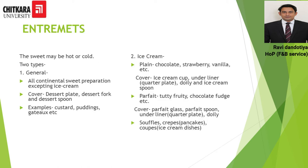Next we have Entremet. Entremet is a course known as the sweet course, where all types of sweet preparations can be served. It is classified into two categories: general Entremet and ice creams. In general Entremet, everything except ice cream can be served; the cover is a dessert plate, dessert fork, and dessert spoon. Examples include custard, puddings, and gâteaux — gâteaux being cakes. For ice creams, various styles can be served; the cover is an ice cream cup, underliner of a B&B plate or quarter plate with a doily, and an ice cream spoon. Examples include tutti frutti and chocolate fudge.